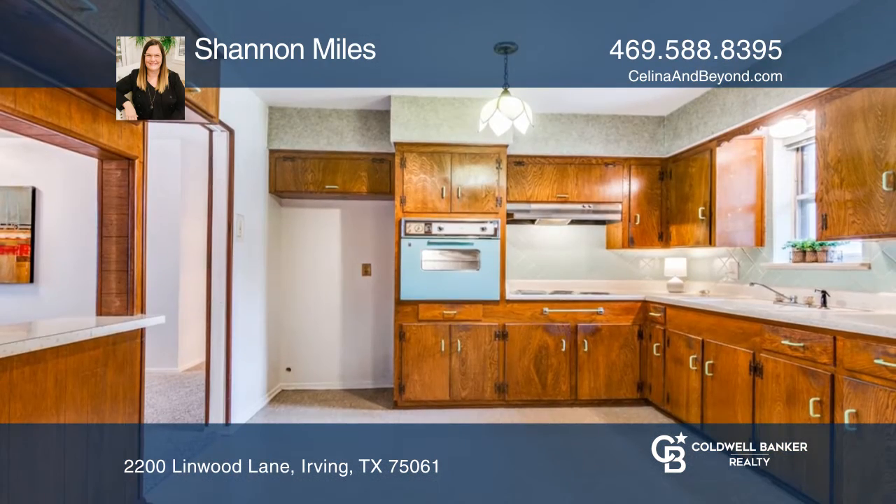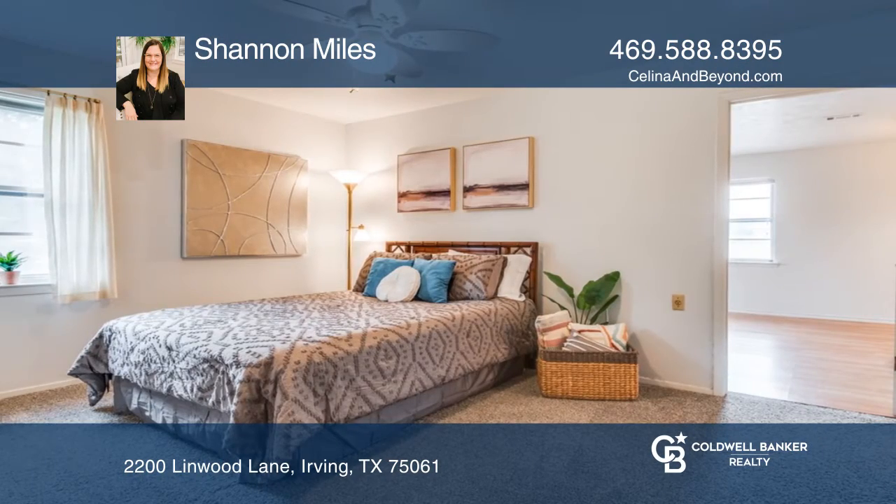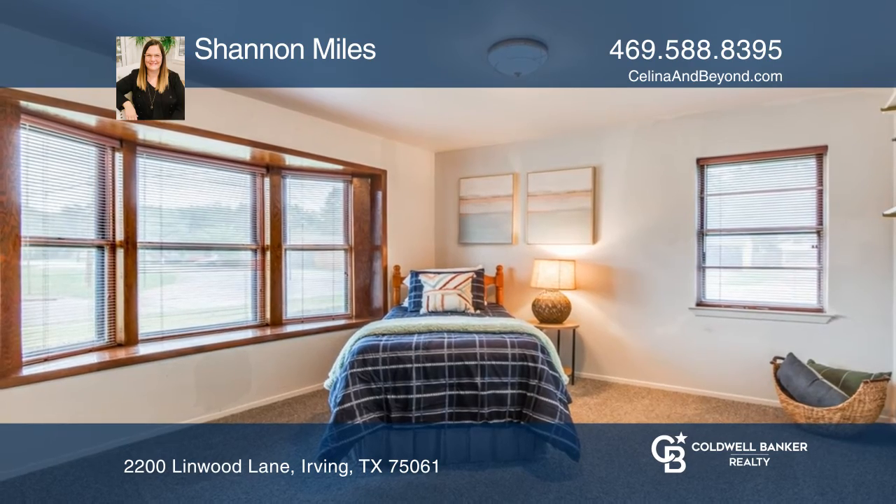This lovely three-bedroom, one-and-a-half bath home is located in a quaint neighborhood in Garden Oaks. Sitting on a beautiful corner lot, this adorable home comes with lots of classic charm and is ready for you to customize to your liking.